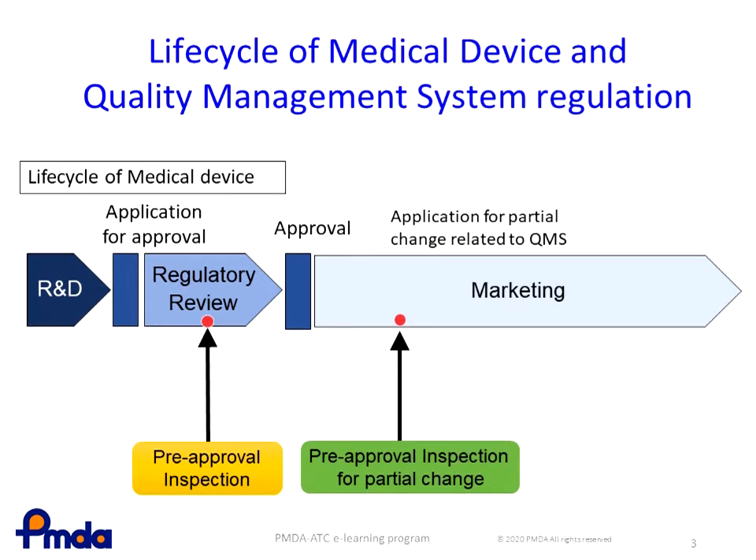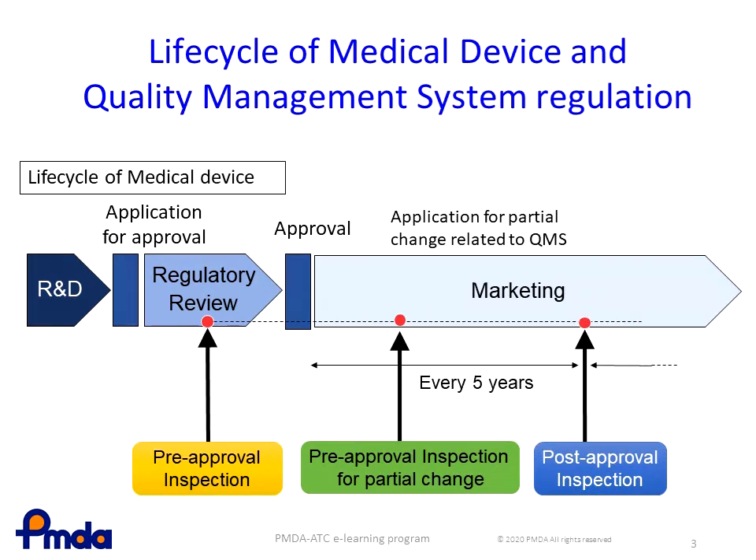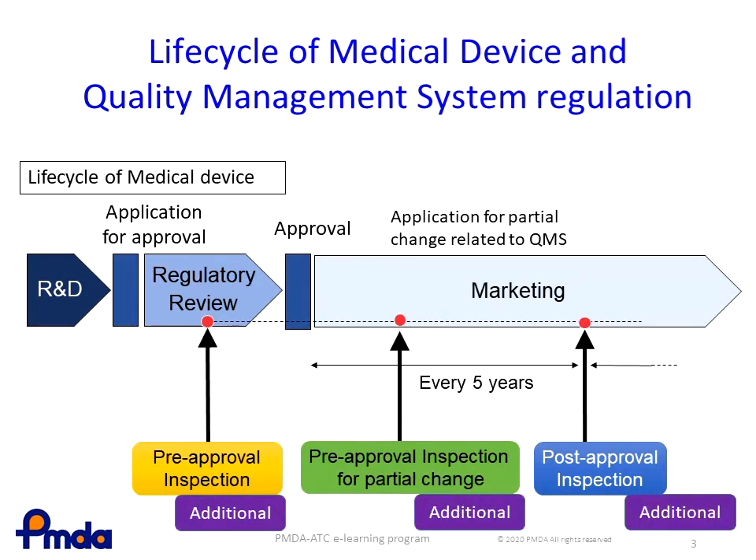As the periodical monitoring of the QMS, post-approval inspections will take place every five years after the approval. Moreover, there are additional inspections when necessary.